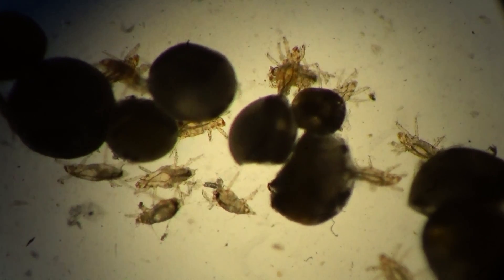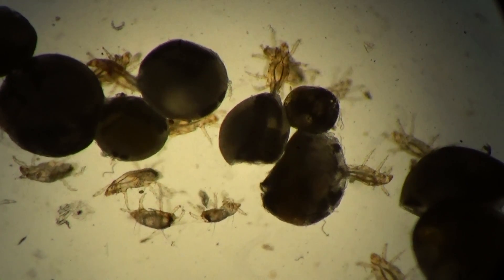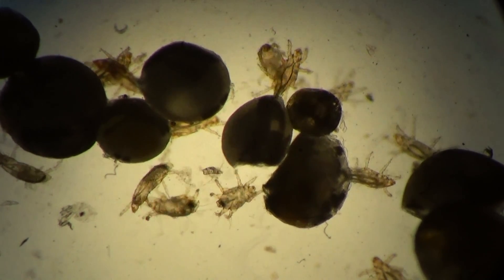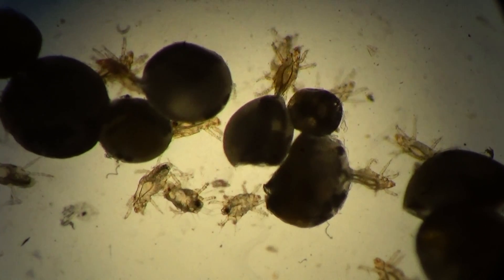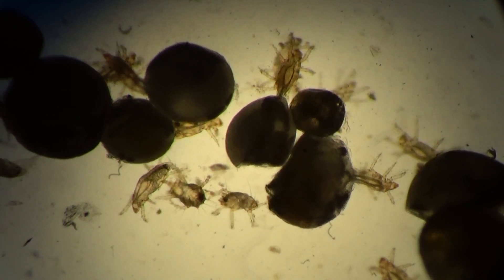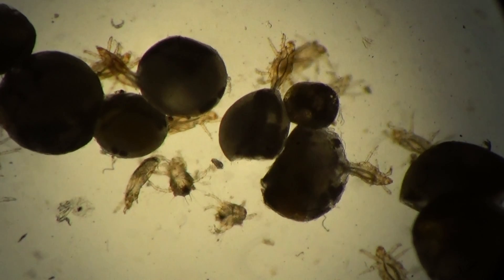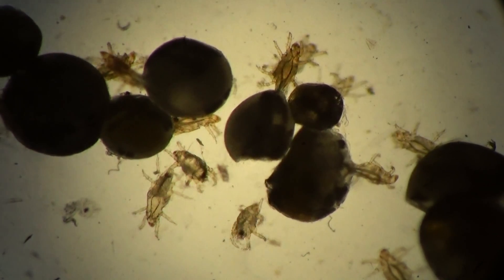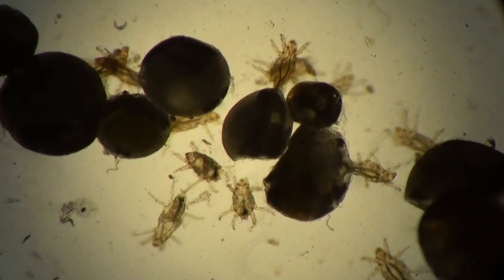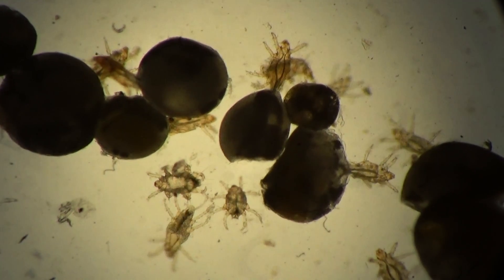These tiny mites can also be dangerous for human beings and can cause allergy and dermatitis, because they can bite the skin of humans. Measures to control them include cleaning of cultures, cleaning the room, using different insecticides and acaricides against them, and different measures for disinfection of the room, culture, and laboratory.